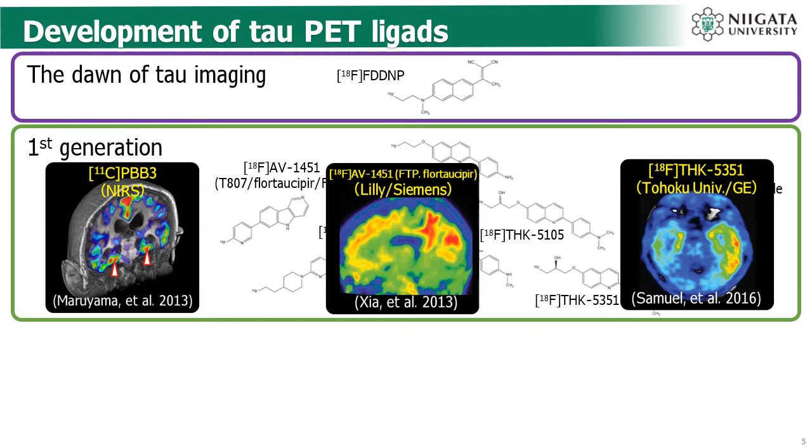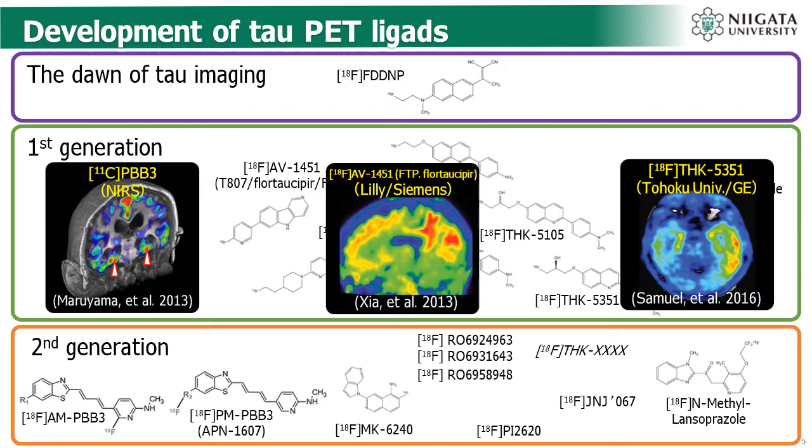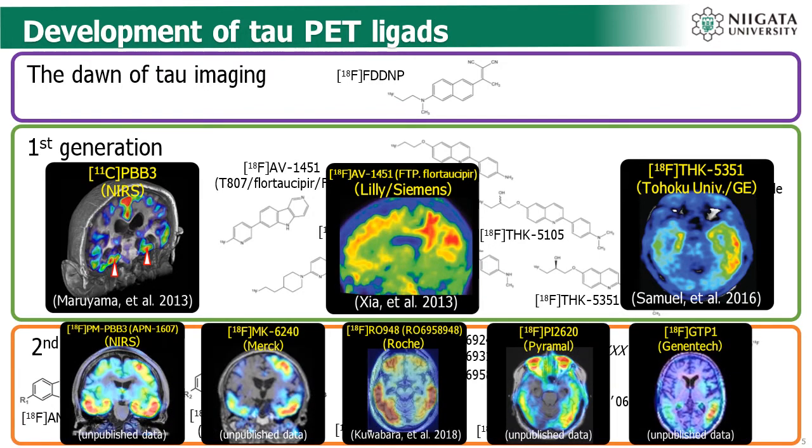However, there are several drawbacks about these first-generation tau PET ligands. So nowadays, there are several attempts to develop a new generation, or second-generation tau PET ligand, including Fluor-18 labeled PM-PBB3 from our institute.